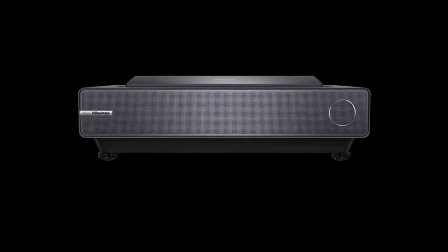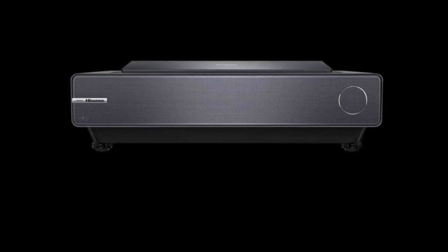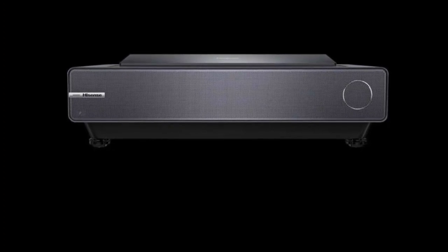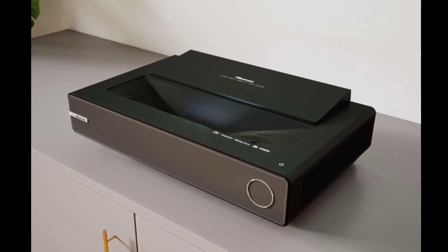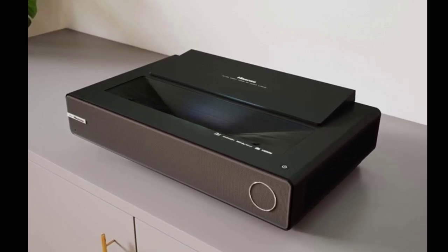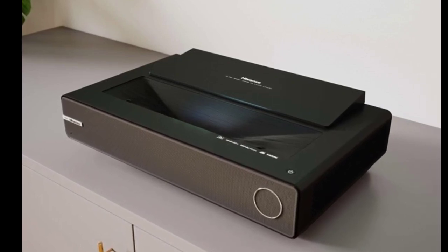The Hisense PX2 Pro Trichroma Laser Cinema is a 4K projector that delivers a maximum brightness of 2400 ANSI lumens and covers 107% of the BT2020 color gamut. The new Hisense Premium projector is compatible with Dolby Vision, and also features a game mode and Google TV.